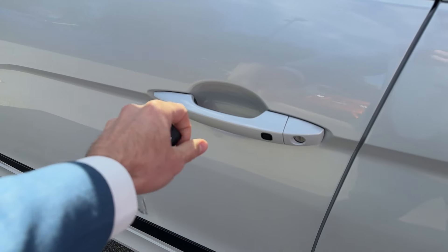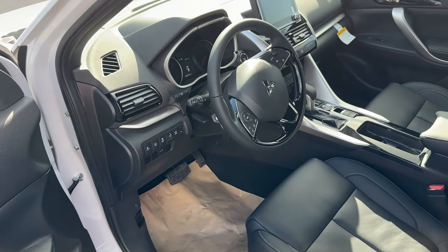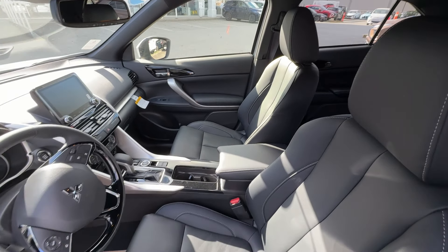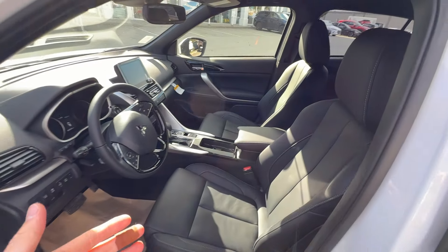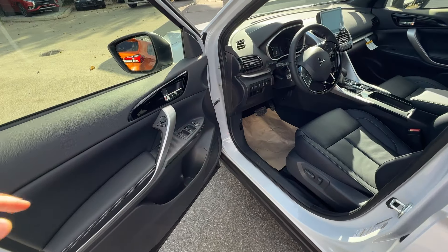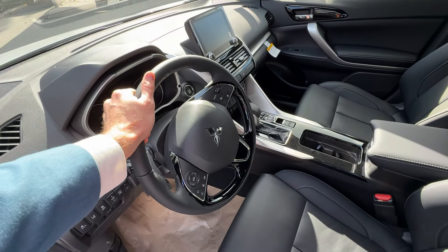We also have Eclipse Cross side moldings and the Eclipse Cross hood emblem. Let's have a look inside the vehicle and see what kind of options we can find. The key has three buttons: lock, unlock, and trunk. The trunk used to be manual, but for 2024 we have a power trunk, and we can open it quite conveniently — no more manual open and close for the trunk.